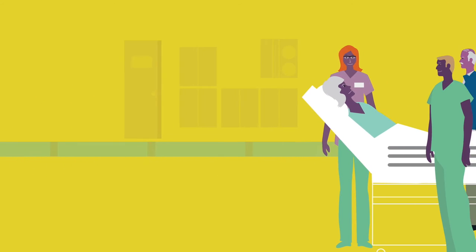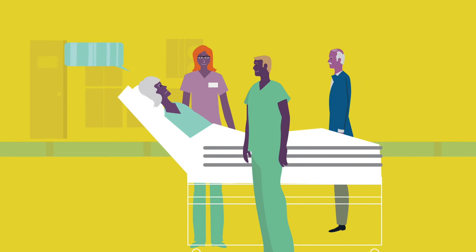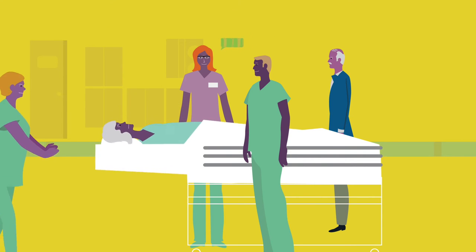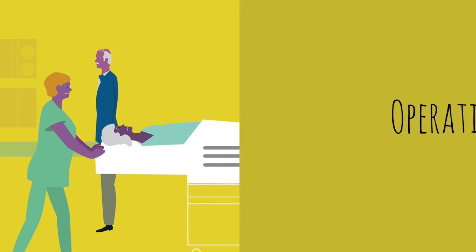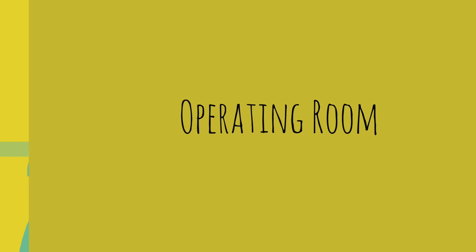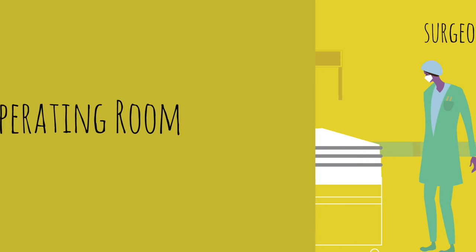Let's face it, the day that surgery arrives is a little scary. After check-in, the nurse and other members of the care team made sure I was comfortable. Don't be afraid to ask questions. When everything was ready, I was moved to the operating room and greeted by my surgeon and my care team. Once under anesthesia, the surgery began.